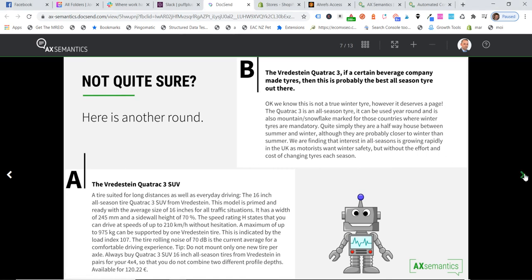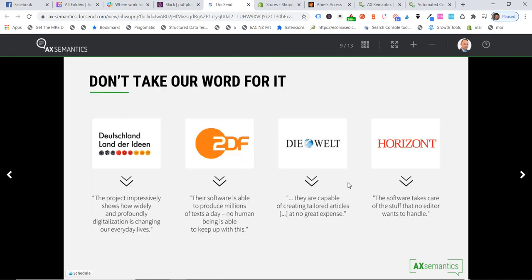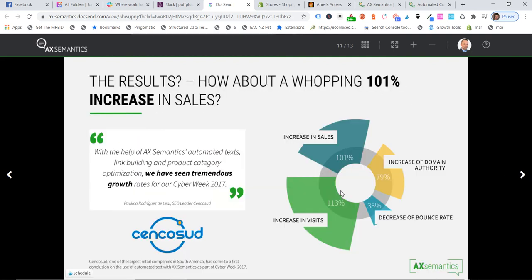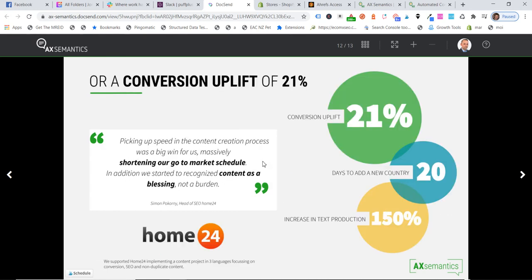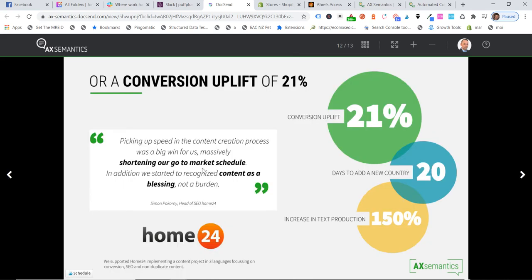And for a fraction of the cost of manual writing — it also doesn't drink your coffee. They've got a couple of examples here of human-written content and then the content that the bot writes. For these sorts of examples, you know, they can make these look as good as they want, so you've got to take it with a grain of salt. But if that's what the technology does, it's pretty good.